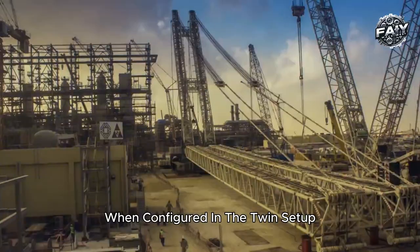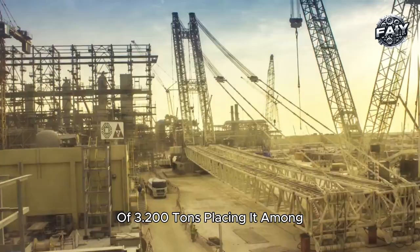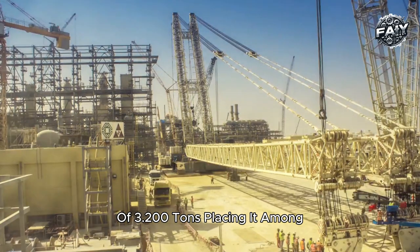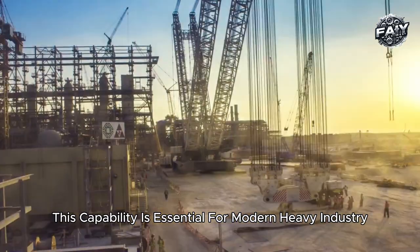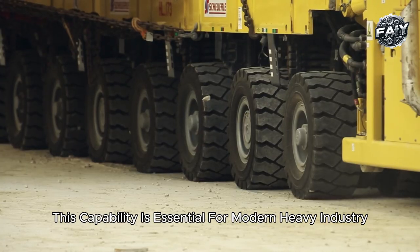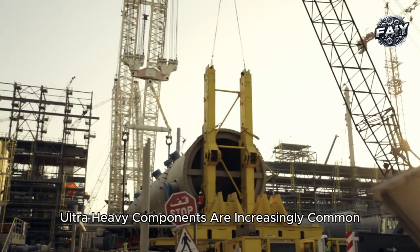When configured in the twin setup, the crane can achieve an astounding lifting capacity of 3,200 tons, placing it among the highest capacity cranes in the world. This capability is essential for modern heavy industry, where single-piece, ultra-heavy components are increasingly common.